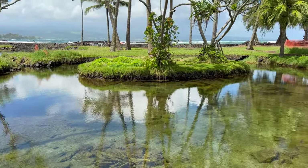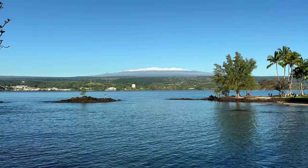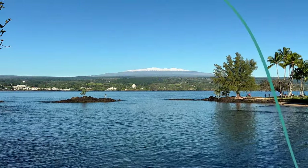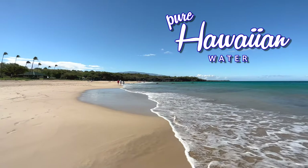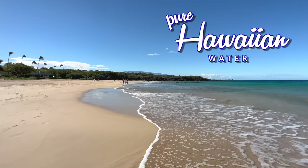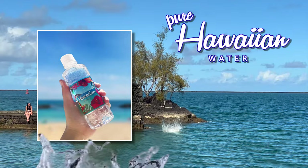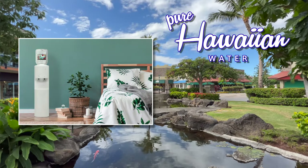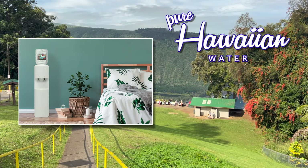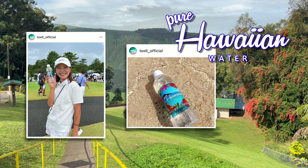Coming up, I'll take you to two of my favorite stores in Hilo, plus the biggest snowfall in years. But before that, mahalo to the sponsor of this episode, Pure Hawaiian Water. It's pure water that comes from Hawaii. You've seen their bottles on flights from Hawaii, and now you can get them online. Servers are available too for your home or office. Click the links below for more information and check out their Instagram too. Mahalo.